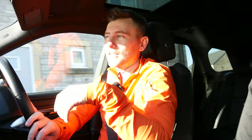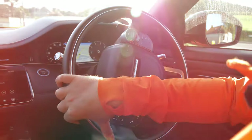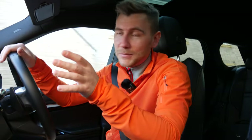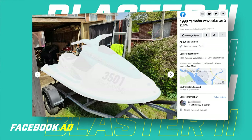The search started there. I looked on eBay, Facebook Marketplace, Gumtree, Boats and Outboards, and to be honest there aren't really that many Blasters around — at least not many standard examples. I was looking for a long time, and then out of nowhere on a Friday this Blaster popped up — the one we're going to see today — and I couldn't ignore it.